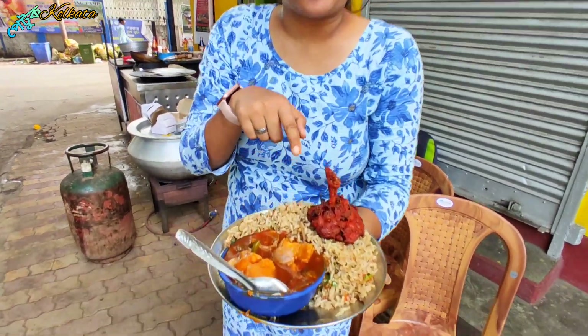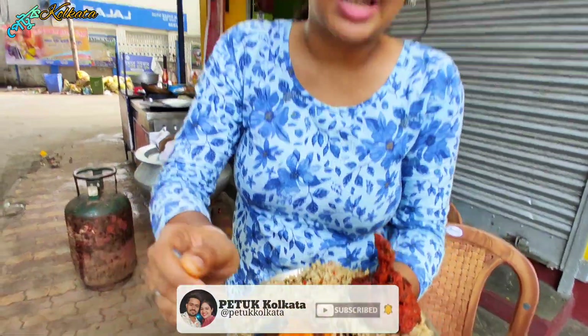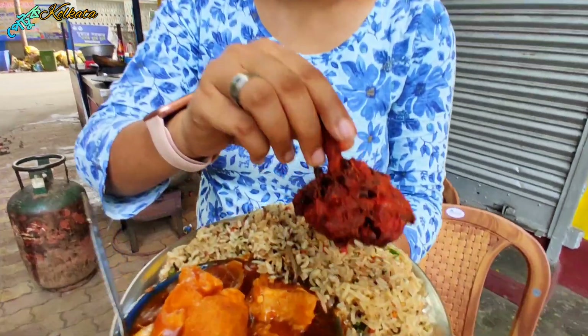I have tried the biryani combo — that was the first one. Now I have tried the Chinese combo. You can see there is a small plate, red hot fried rice, chili chicken, a big size of chicken, and a big size of chicken lollipop. I've tried a little bit of the lollipop and a lot of chicken.